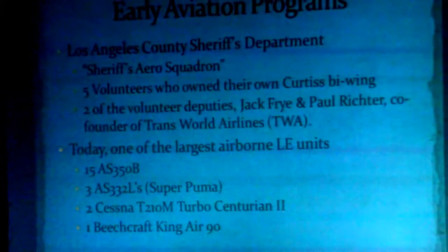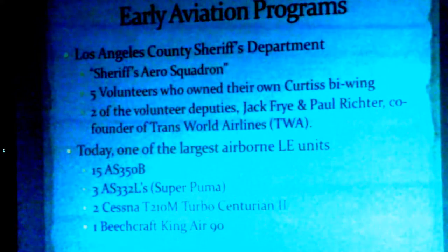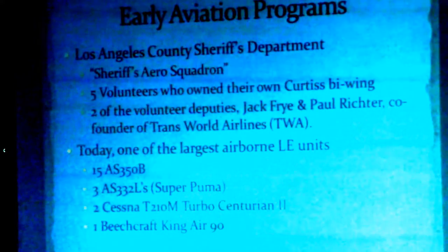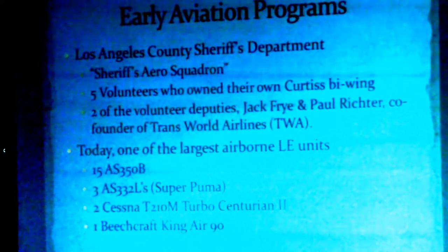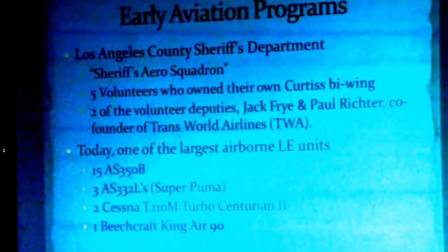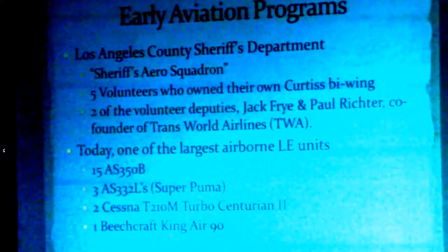Los Angeles County Sheriff's Department started a Sheriff's Aerial Squadron in the late 1920s. They had five volunteers who owned their own bi-wing airplanes. Two of the volunteer deputies were Jack Fry and Paul Richard — who happened to also be the co-founders of TWA. Any former TWA employees here? So years later, those two men went on to build a major airline.